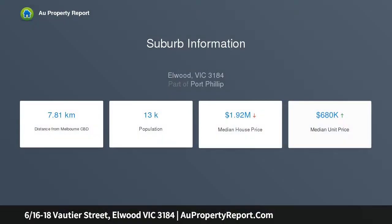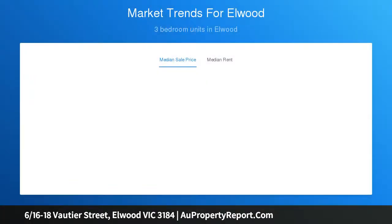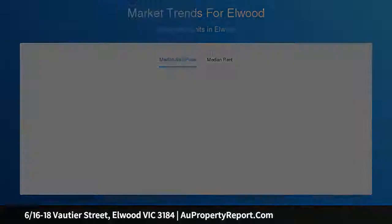Whether you're a first home buyer tapping into the market or a savvy investor seeking high rent returns, this securely located, low-maintenance, lock and leave abode in a keenly sought after locale ticks all the boxes, and while perfect to live in as is, offers plenty of scope to further enhance and add value should you choose.